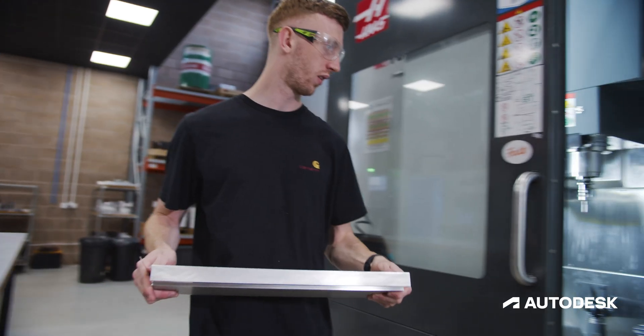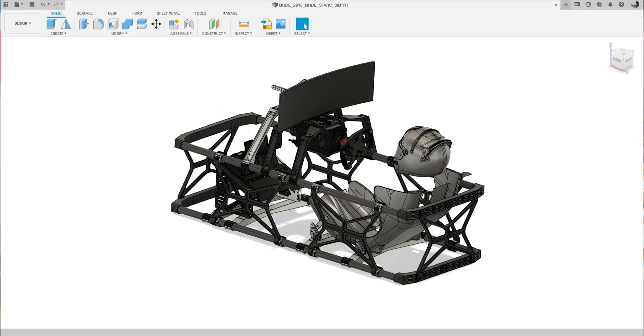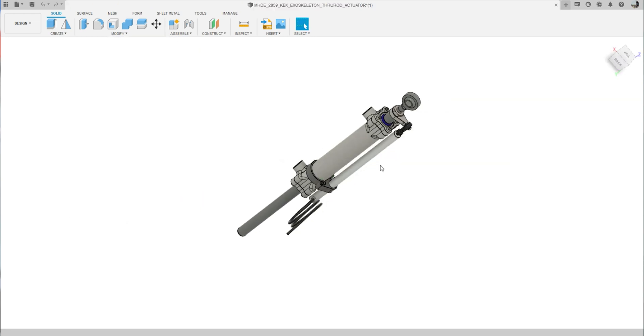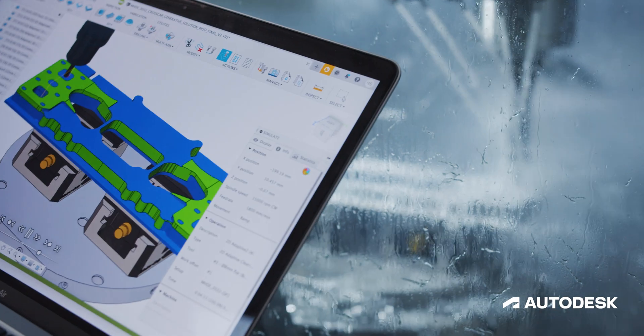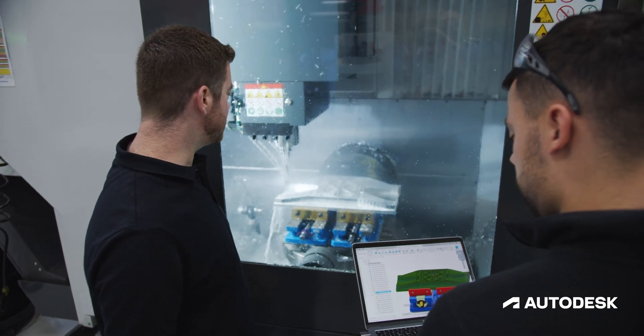At Evolve we provide bespoke engineering solutions to many areas of industry: motorsport, automotive, aerospace, medical, industrial equipment and clean technologies. We've been using Fusion 360 since 2016. We use it for everything from design all the way through to manufacture, simulation and now even generative design.